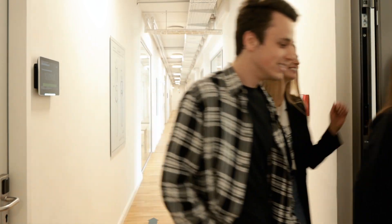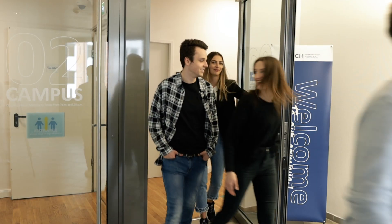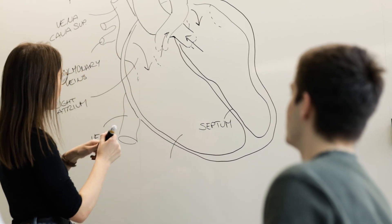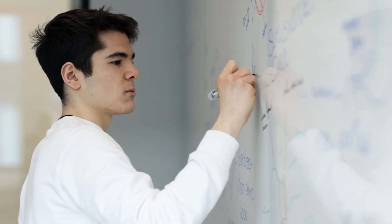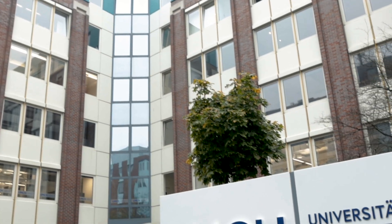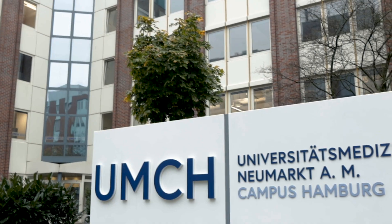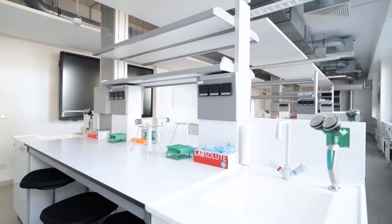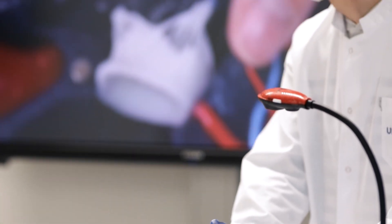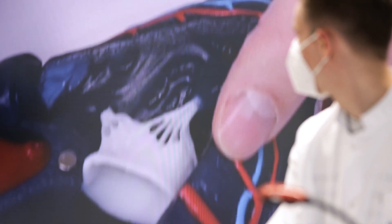The UMCH campus currently covers several thousand square meters of teaching and study space and is constantly being expanded. It has barrier-free lecture and seminar rooms, laboratories of various types, as well as recreational and study spaces. Particularly impressive are the modern campus infrastructure and the multimedia high-tech equipment.